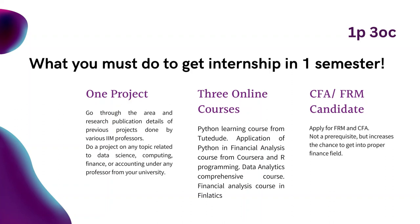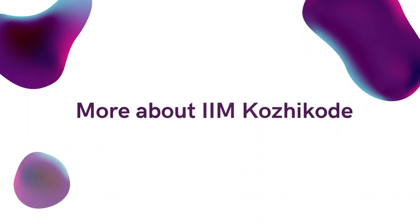Now you can apply for IIM Kozhikode. IIM Kozhikode offers a variety of academic programs, such as the Postgraduate Programme (PGP) in Management, the Postgraduate Programme in Business Leadership (PGPBL), the Postgraduate Programme in Liberal Studies and Management (PGPLSM), the Postgraduate Programme in Finance (PGP Finance), and the Doctoral Programme in Management (PhD). Admission to these programs is based on competitive exams such as CAT, GMAT, GRE, or GATE, as well as academic performance, work experience, and personal interviews.